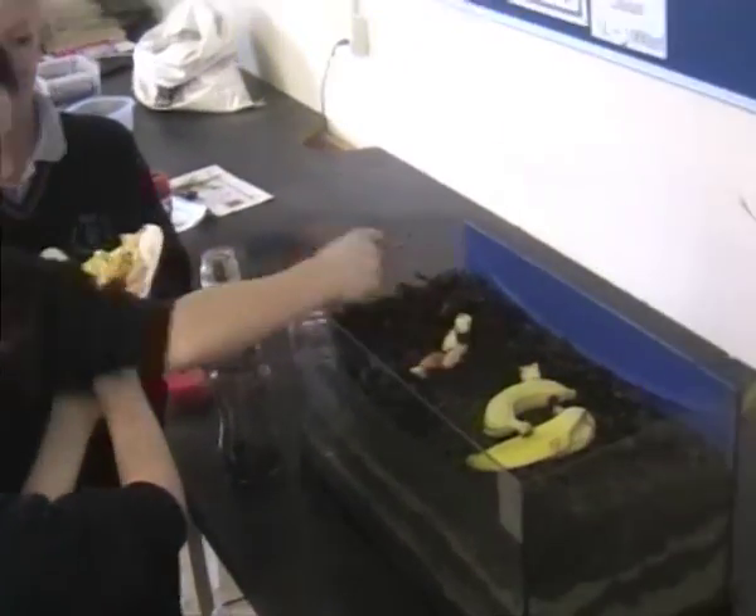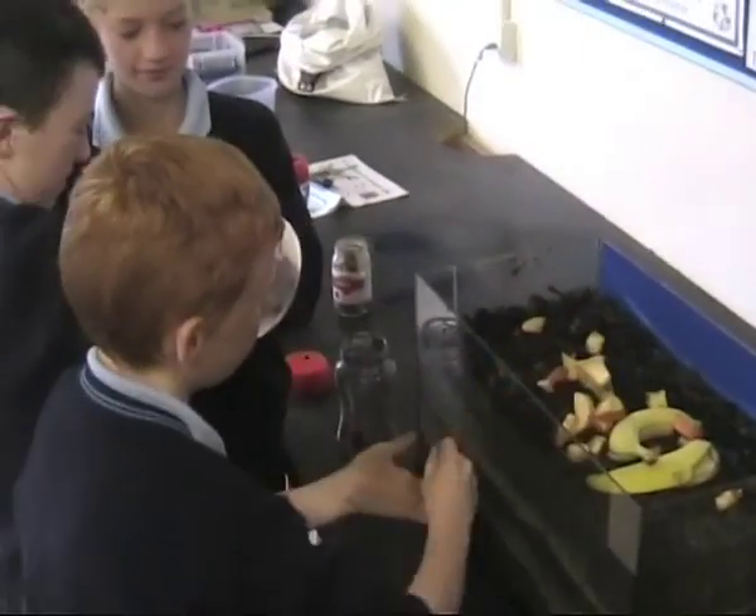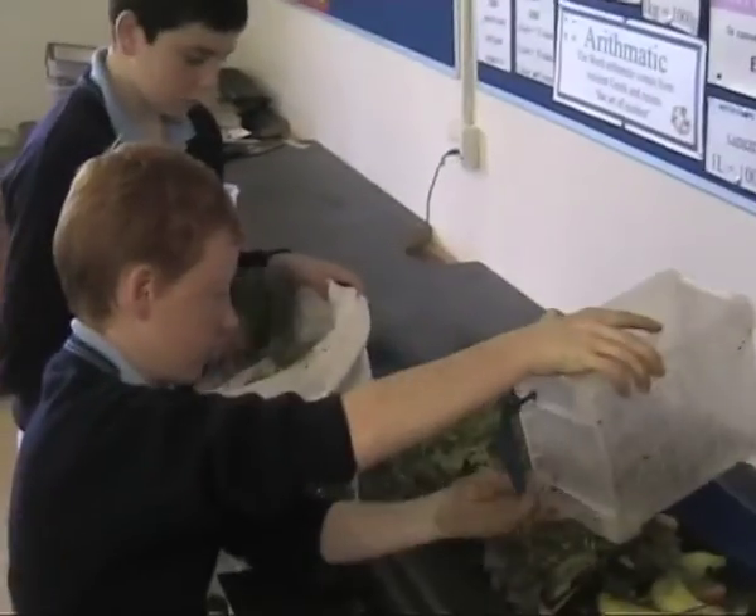Finally, we put in a layer of fruit, veg and grass cuttings. We will see the worms pull these down through the soil.